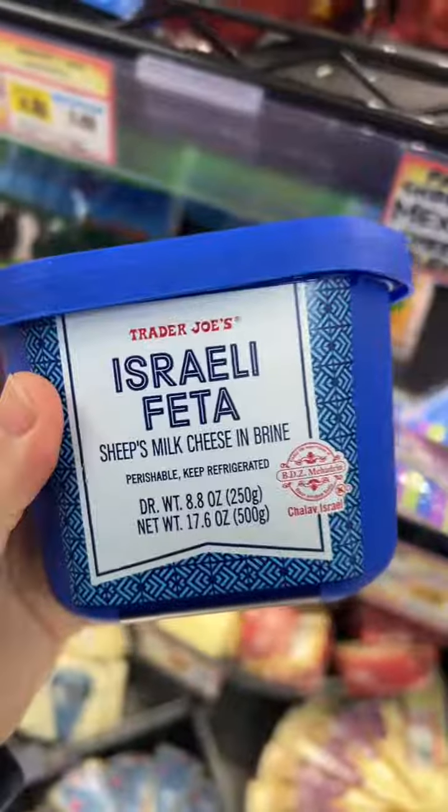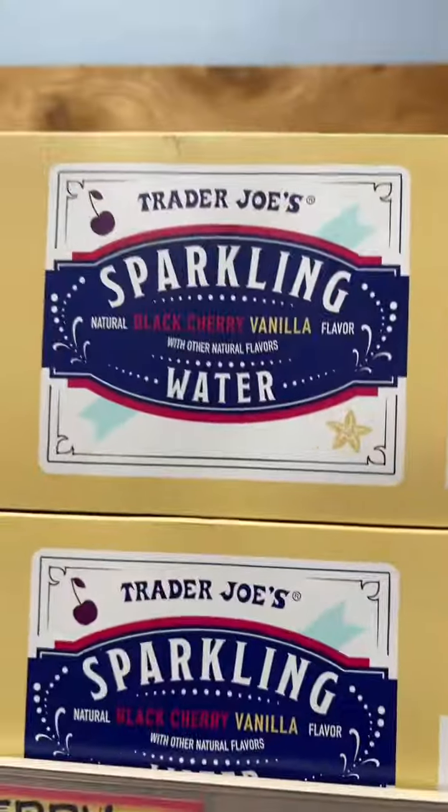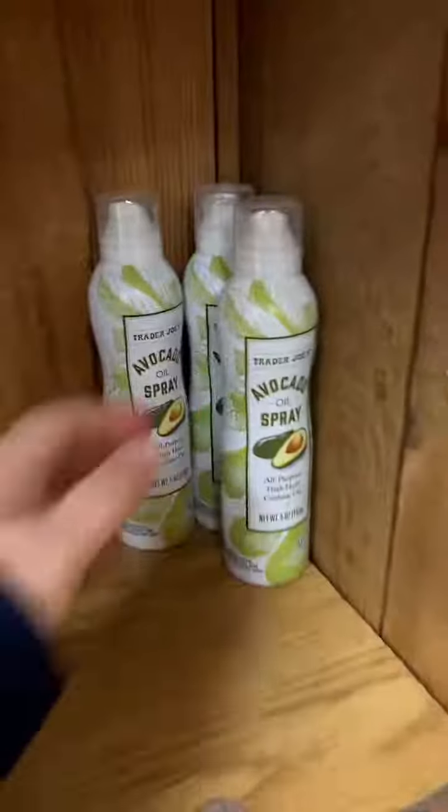Love this Israeli feta — I think I might try making a cake with this. New seltzer flavor unlocked. Avocado oil spray.